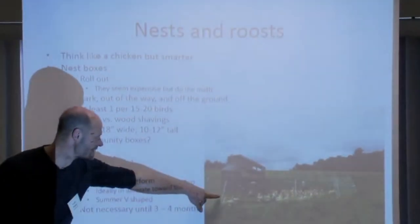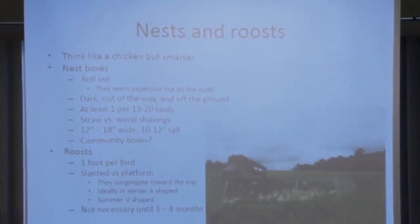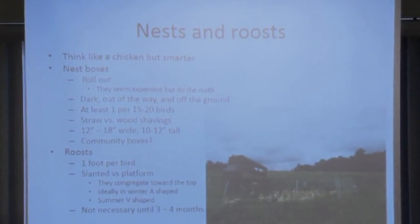We use electric poultry fencing — it's about a dollar a foot in 160-foot rolls. We use two 160-foot lengths at a time, and we have an extra two set up to make a bigger bubble, then move the birds forward into that. The fencing keeps out land predators — except for skunks, we've never had an issue with land predators. I see coyotes and foxes but as far as I know they've never gotten in. Aerial predators are our issue.